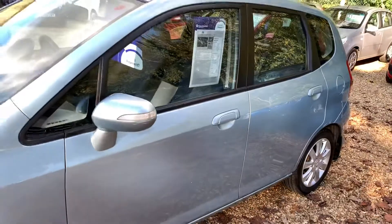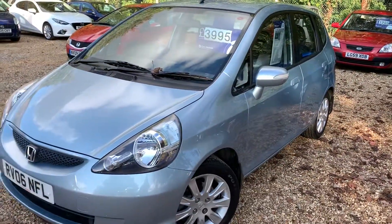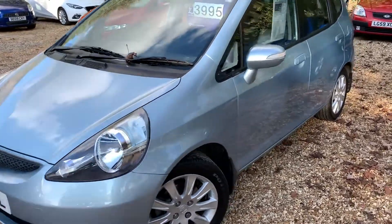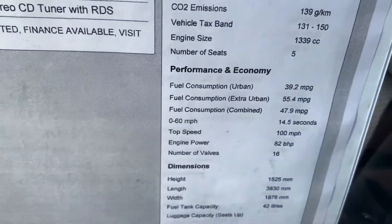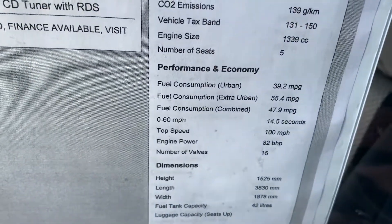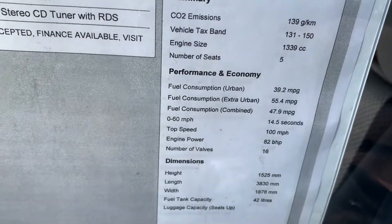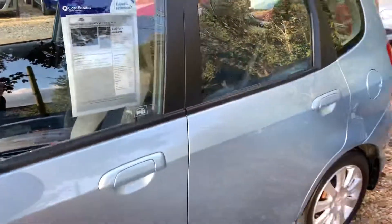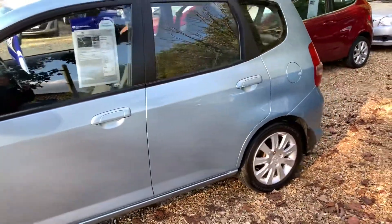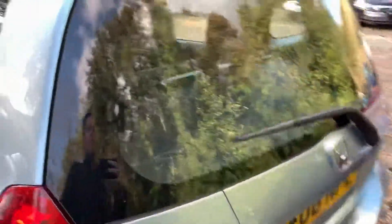If you are after a compact, small, economical automatic car, this is absolutely it. What are the miles per gallon on this car? Decent miles per gallon as well. So on a run, 55; around town, 39; combined, 47. 0-60 — it'll get there eventually, that's how I like to say it — at 14 and a half seconds. But what a brilliant car. Fantastic.